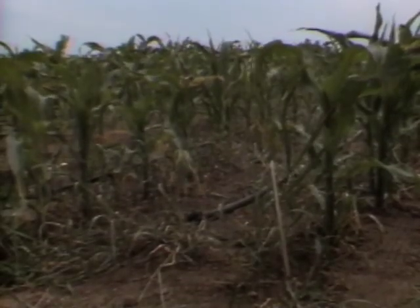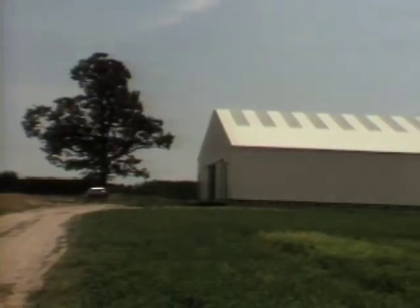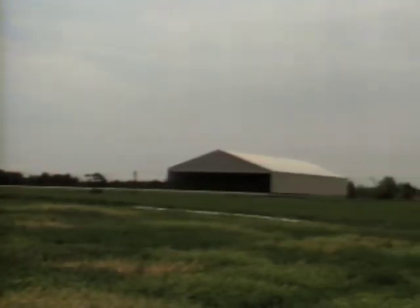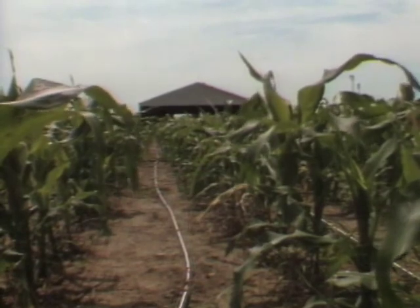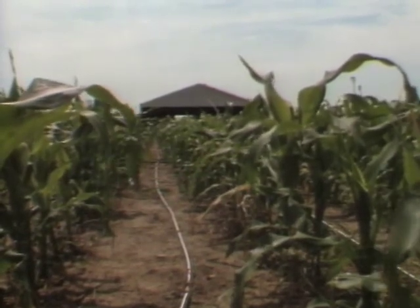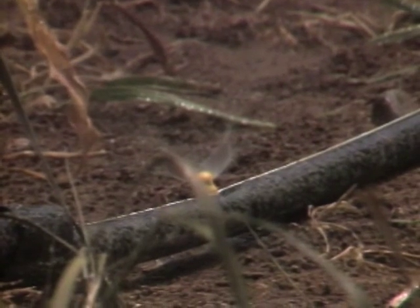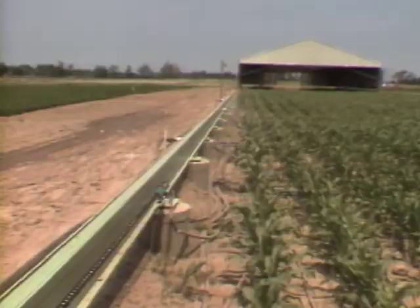Ordinarily, farmers need the rain to water their crops, like this corn. But to keep the rain off the corn is the purpose of these two large buildings at Michigan State University's research farm. Scientists are trying to find out what is the least expensive but most effective way to irrigate corn. They want to determine the exact amount of water the corn needs during each stage of its growth. Rain would ruin the experiments.